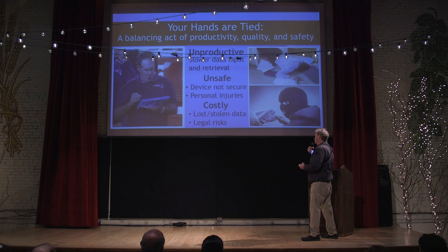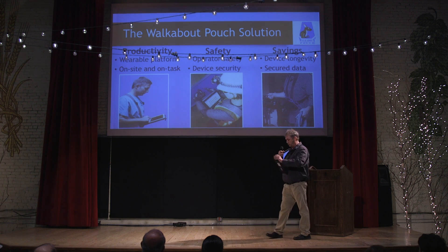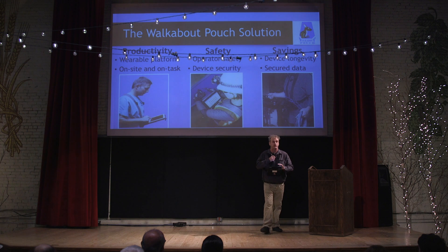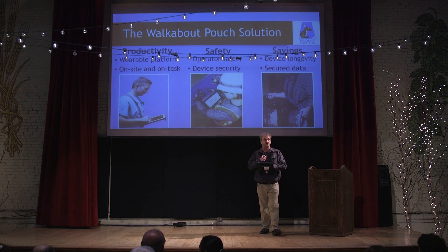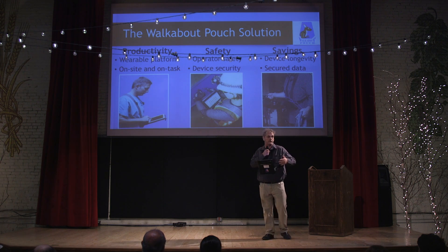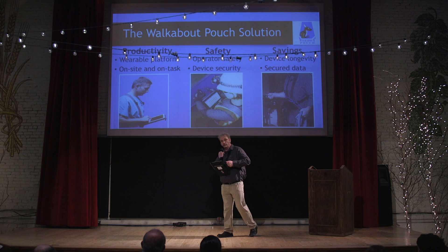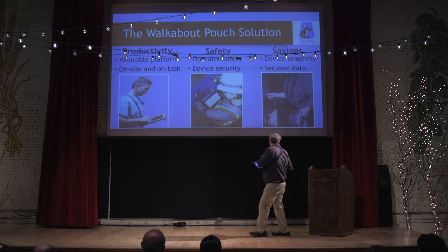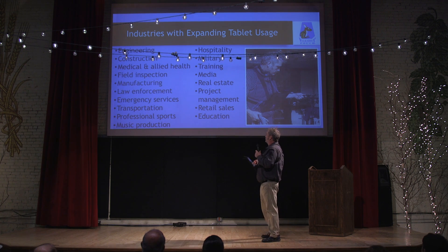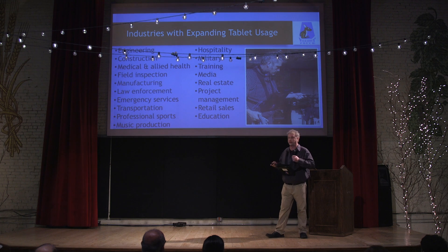So what we've done at Walkabout Pouch is developed a wearable platform that allows you to firmly secure any piece of handheld tech device to it, whether it be an iPad, a Surface, or if you're old school and you want to use a clipboard, you can firmly place it on the device, which allows you to actually go hands-free and use webhams to actually operate your device.